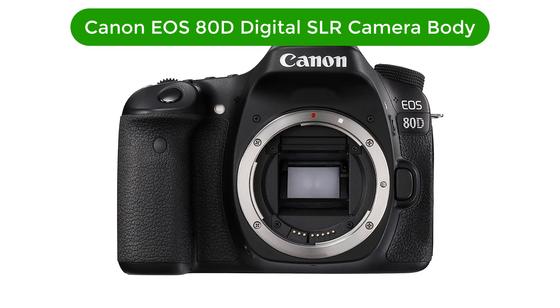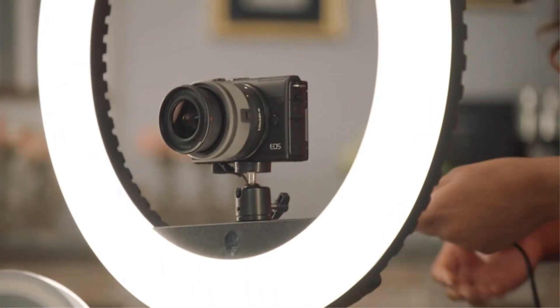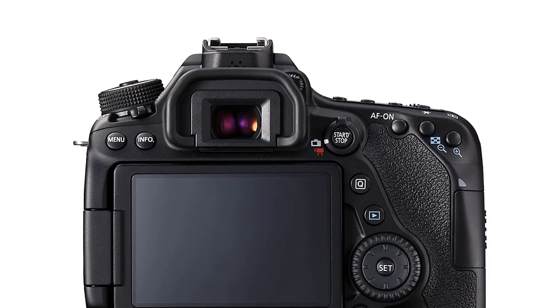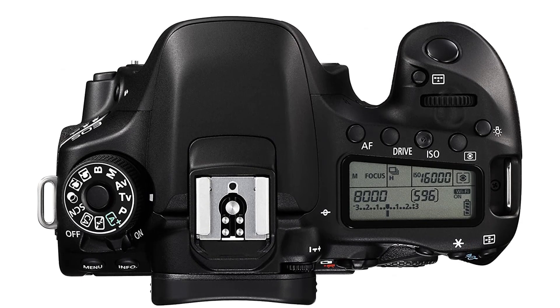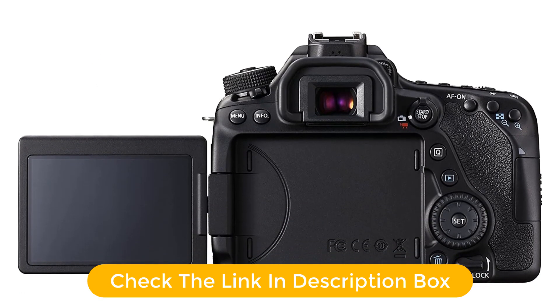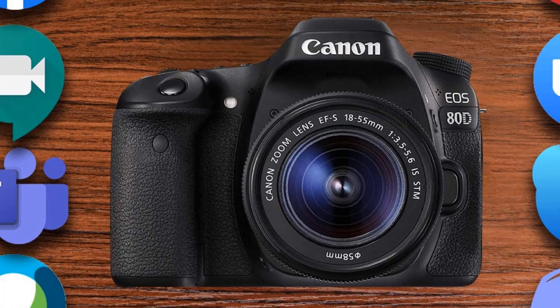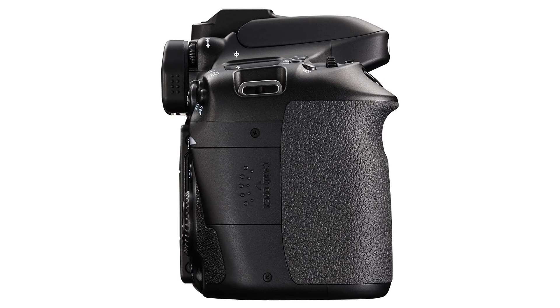Number 4. Our fourth best pick is the Canon EOS 80D digital SLR camera body. The Canon EOS 80D is the perfect choice for capturing stunning photographs. With a 24.2-megapixel APS-C CMOS sensor and dual-pixel CMOS AF, you'll be able to take crystal-clear pictures in any situation. Its durable black body is designed to provide a comfortable feel and grip, while offering great protection for your camera. Whether you're shooting landscapes, wildlife, or portraits, the Canon EOS 80D will help you capture the perfect shot with impressive autofocus, fast shutter speed, and intuitive controls.